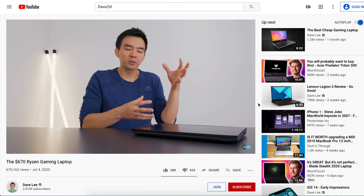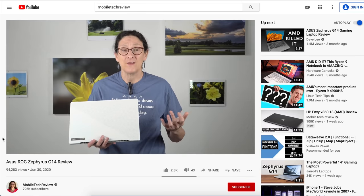Now that's not to say YouTube reviews are bad. They can be a great resource to get an idea of how a product looks, feels, and how large it is, while also providing valuable insight. My favorite YouTubers, at least for laptops, are Dave2D and Mobile Tech Review.